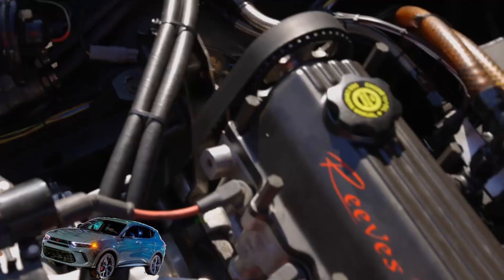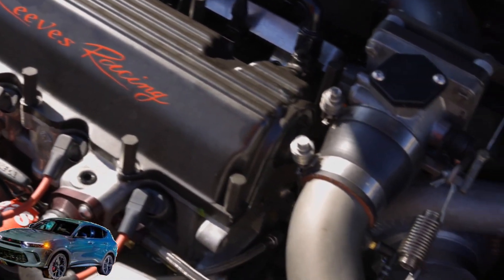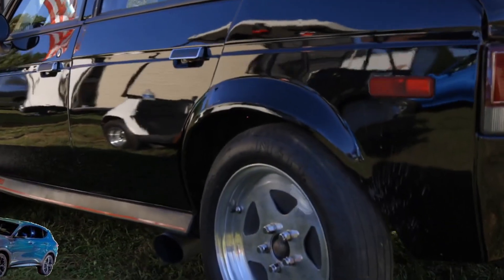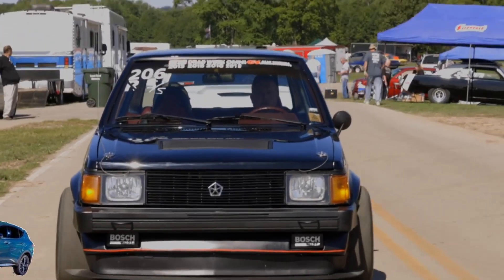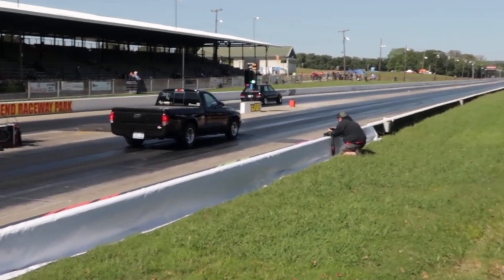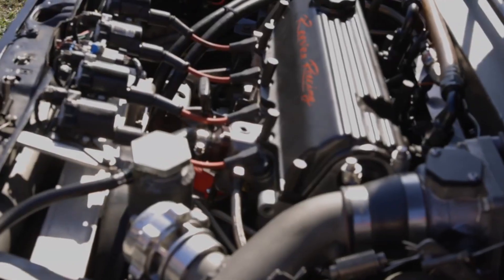No pricing yet for these extras, but Dodge says the GLH upgrades will be stackable, meaning you will likely be able to add one, some, or all of these options to your Hornet. Hopefully there will be an all-in-one price for the GLH package if you want everything.